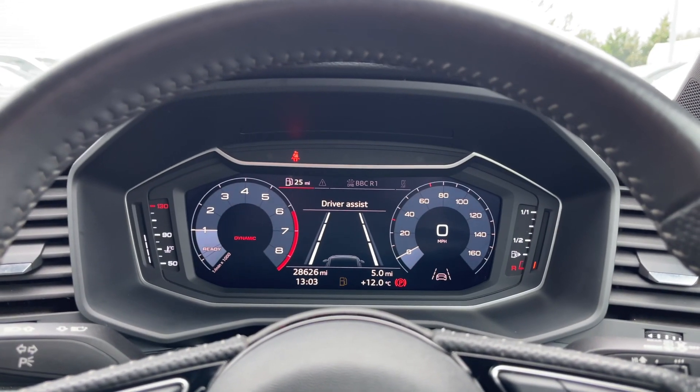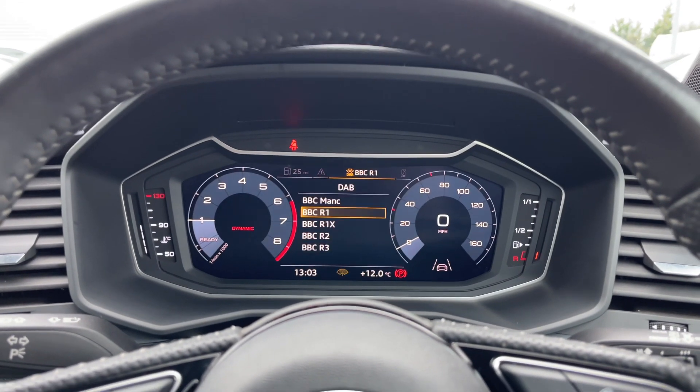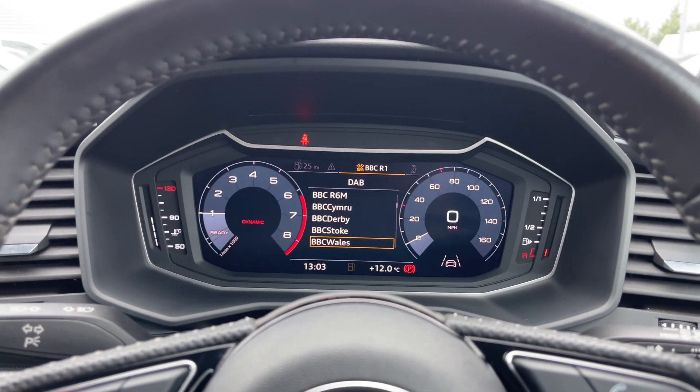Taking a look at the Audi virtual cockpit display, you can use the buttons on the steering wheel to flick through the different menu options available.